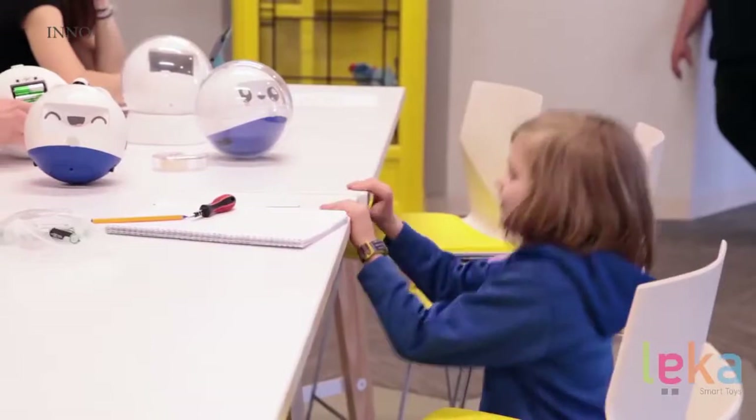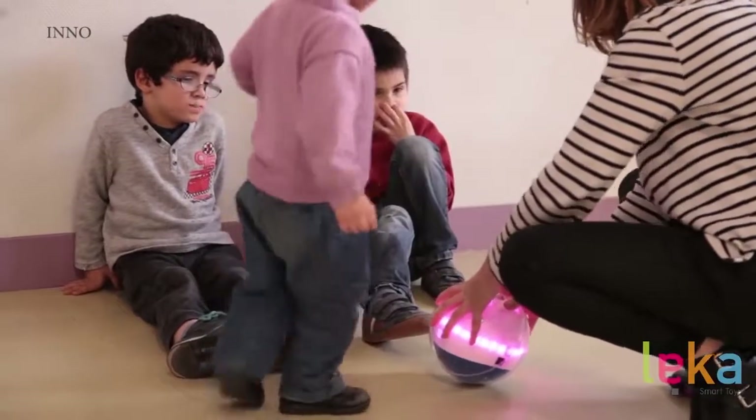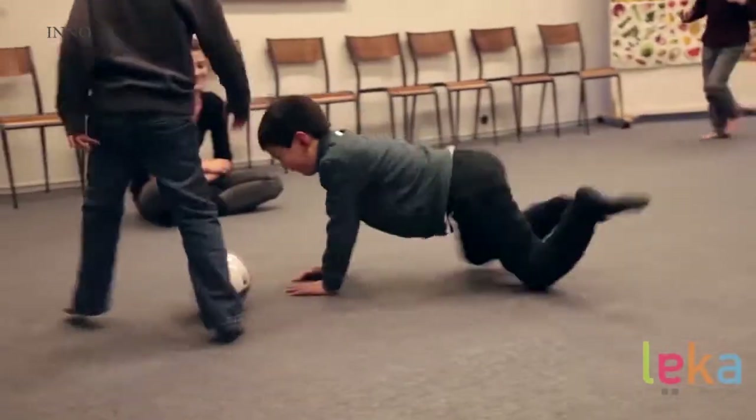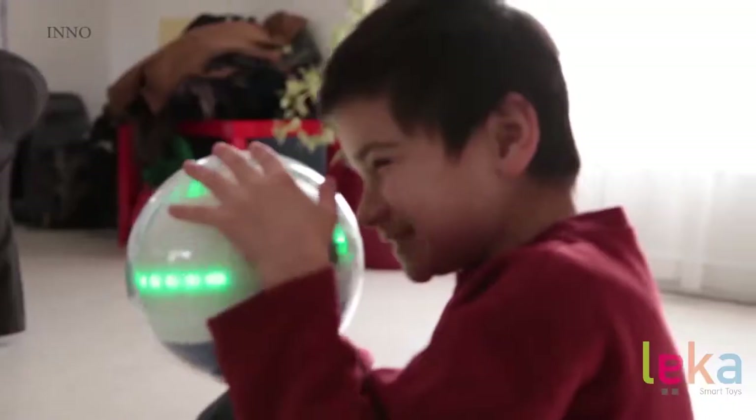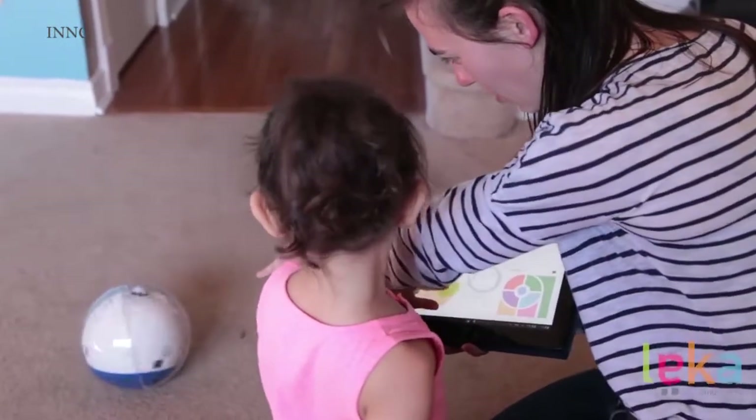Leka has been tested with more than a hundred children in France and in the U.S. It's been trialled at home with parents, with therapists, in specialized centers and hospitals, and the results are quite simply amazing. This could be a great tool for therapists to connect with these kids, keep them engaged, and use it to connect and teach them.